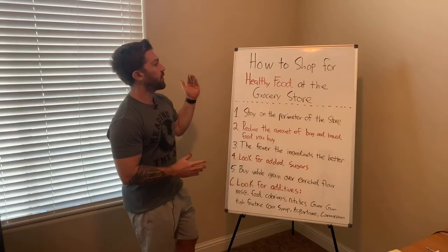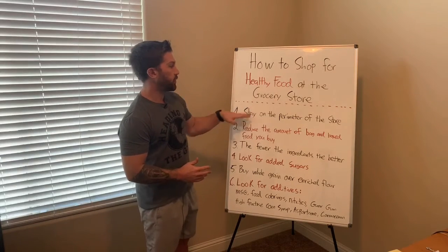Hey everyone, how's it going? Today we're going to be talking about how to shop for healthy food at the grocery store.